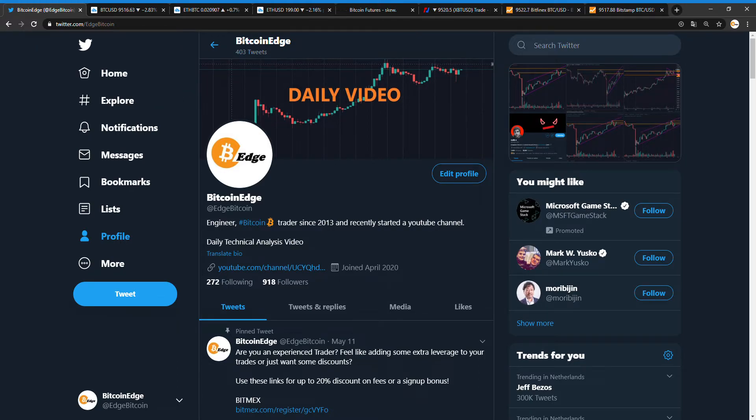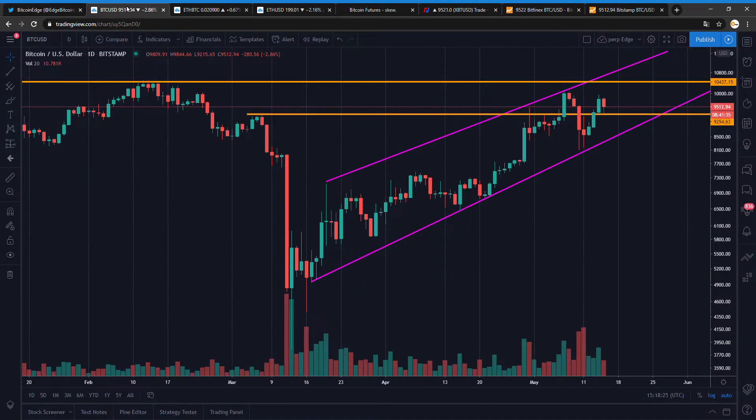Hello guys, welcome to a new video of Bitcoin Edge. Today we'll take another look at the charts and see what's up. Make sure to follow me on YouTube and Twitter, and yeah, let's begin.